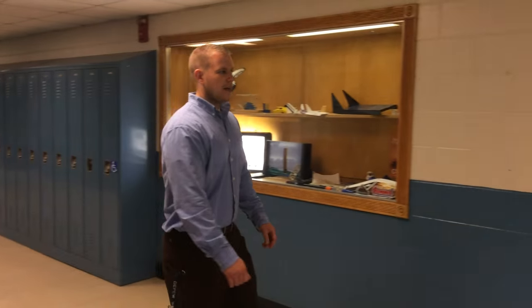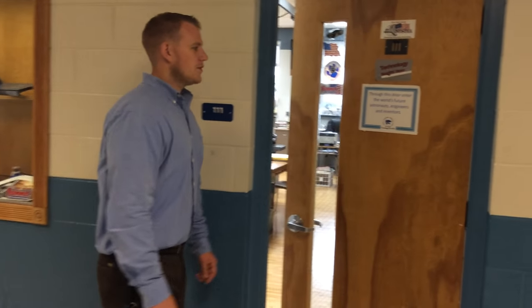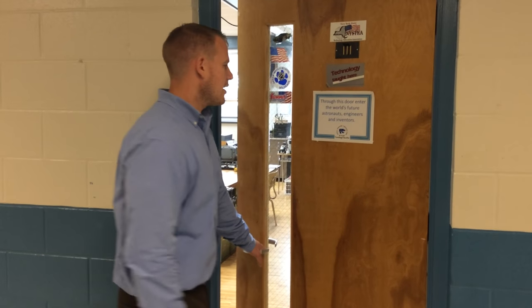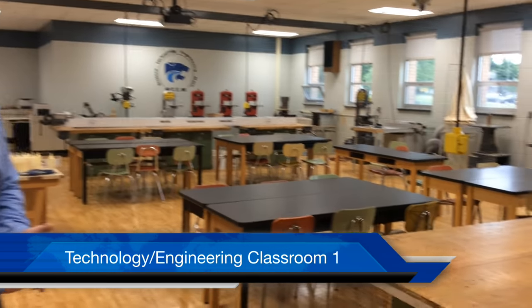I'd like to continue our tour through the Depew Technology Labs, and what we believe is through this door — and to our students, which are the world's future astronauts, engineers, and inventors. What we have is essentially a modified industrial arts technology lab, and we really try to incorporate STEM education, which is our main focus for our students in this classroom.